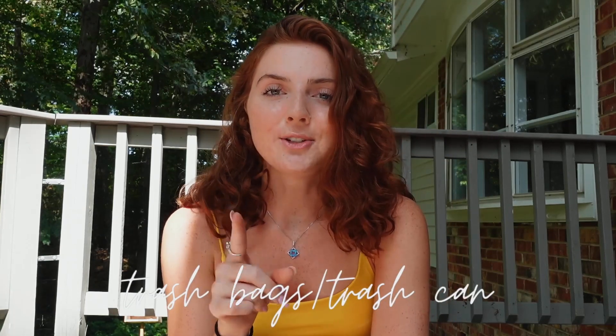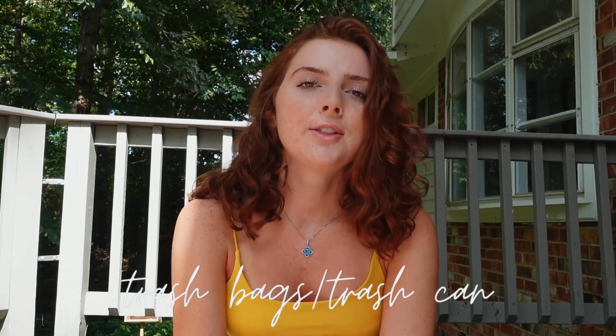Trash bags. You don't realize how much trash you're going to go through, especially if you have friends over and you're eating and drinking in your dorm. I would look up if your school gives you a waste bucket — our dorm gave us two, one for each of us. But some schools might not, so if they don't, definitely buy a trash can to keep your trash in.